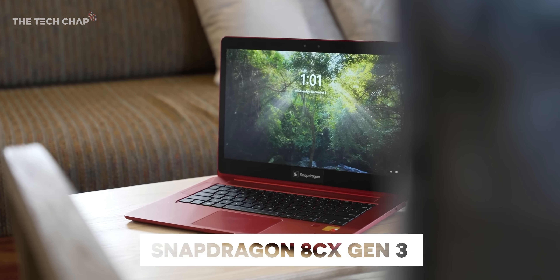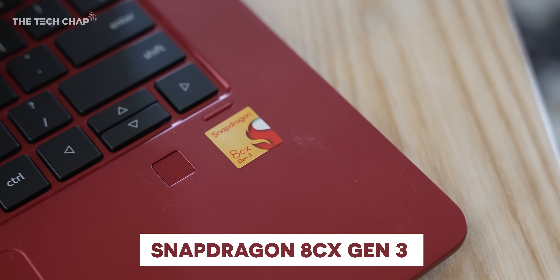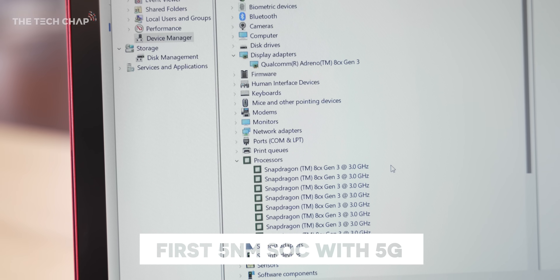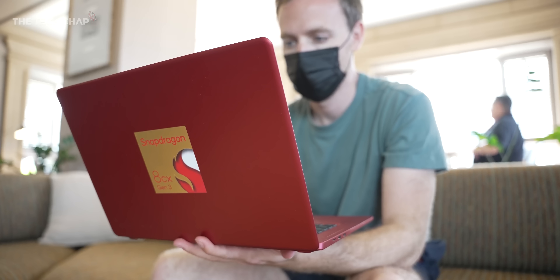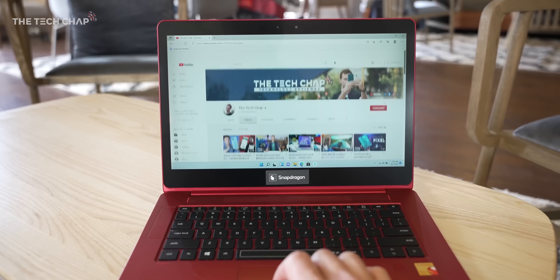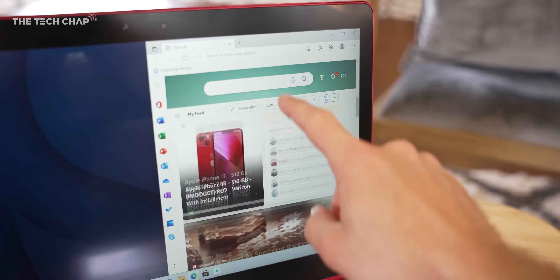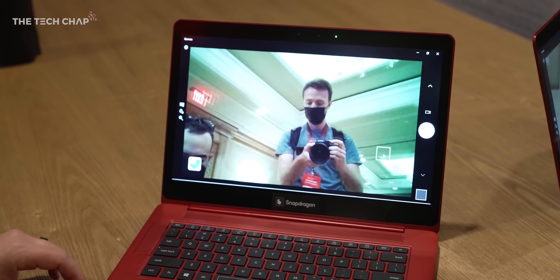Qualcomm also unveiled the all-new 8CX Gen 3 processor for thin and light laptops. These chips are an alternative to your traditional x86-based Intel and AMD chips, and it's the first chip for Windows built on a smaller 5nm process. It promises up to 85% better processor performance and 60% faster graphics compared to last year's 8CX Gen 2, plus Qualcomm says we'll be getting the same multi-day battery life, 5G and WiFi 6E support, plus AI improvements and a new camera ISP.